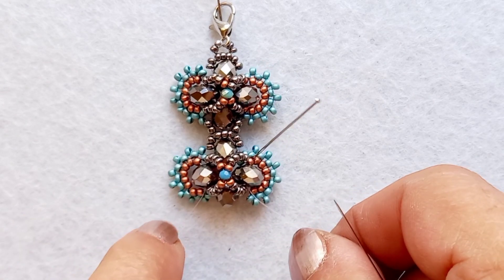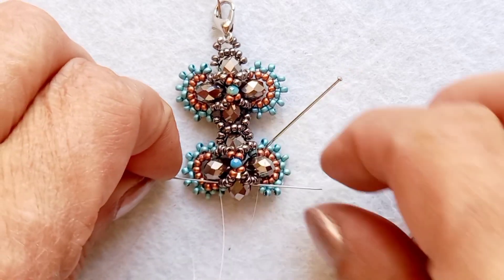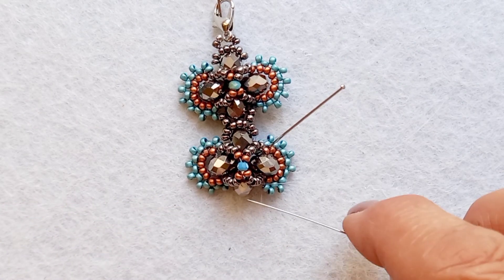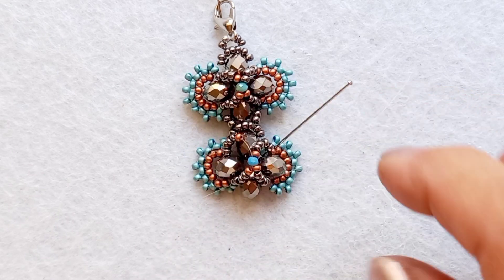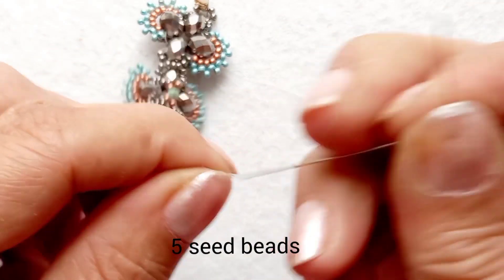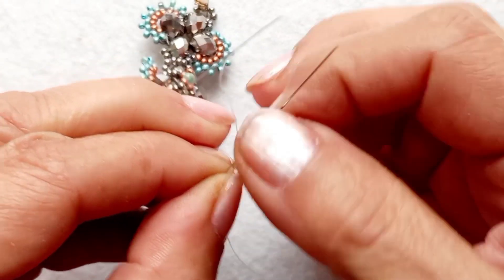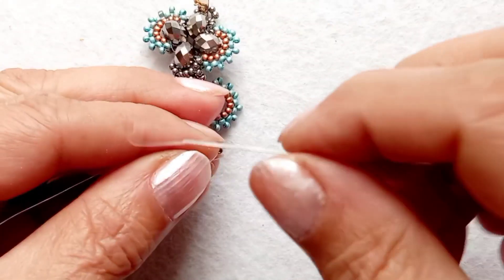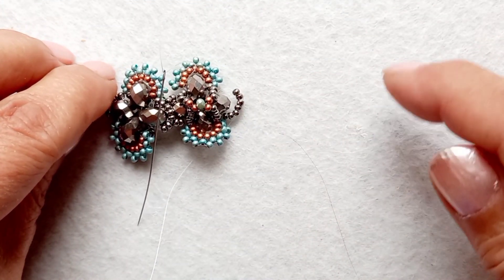Diğer iğneme de 1 bakır, 4 gümüş aldım ve çaprazlama işlemi yaptım. Evet 2 motifimiz bu şekilde oldu. Şimdi boncukların içerisinden kristalimin çevresini çaprazlayacağım. Bu kristalimin de çevresini boncukla saracağım. 1 iğneme 5, diğer iğneme 2 boncuk aldım. Son 5 boncuğumun 3'üncüsünden çaprazlıyorum ve kristalimin etrafını sarmış oluyorum. Arkadaşlar biz bu şekilde 8 adet motif öreceğiz.